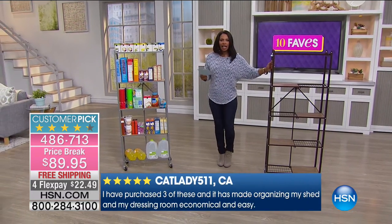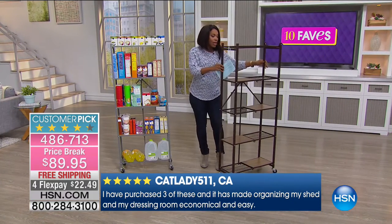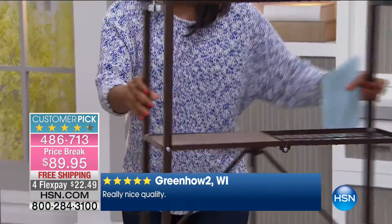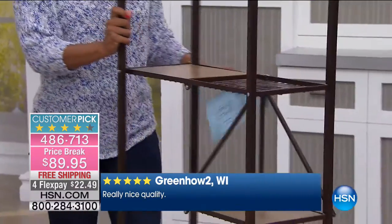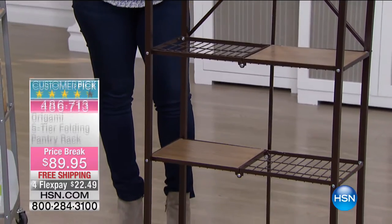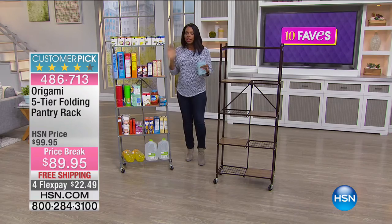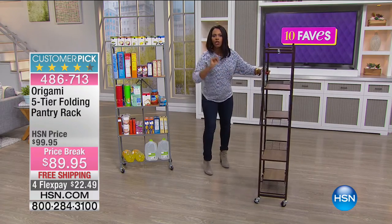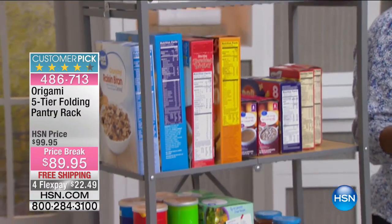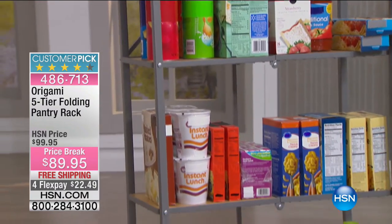You decide how you want to load it up and stack it. You can put the wheels on if you want — most people do — because now you can move this anywhere and everywhere you want it. If you put this in the pantry and you're blocking something behind it, when you need to get to it you wheel it out of the way, grab what you need, and wheel it back. The wheels do lock also — so if you want wheels but won't be moving it around much, you can lock those wheels and they will stay in place.